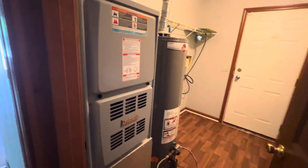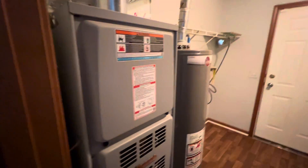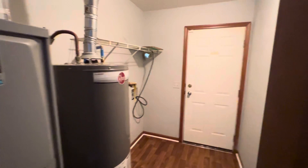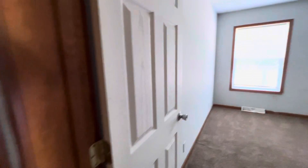Mechanicals look in good condition. No issues whatsoever. These are both newer units with good maintenance on them. The area here is clean. This is laundry in here as well, and a side entrance that goes to the backyard.